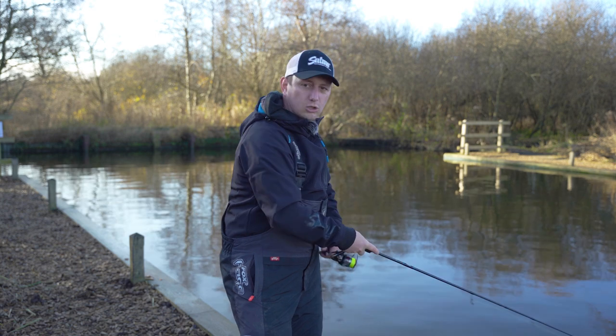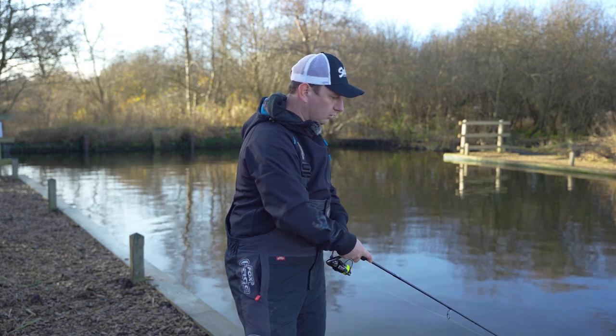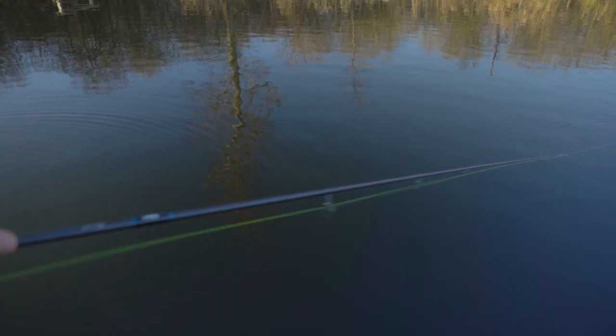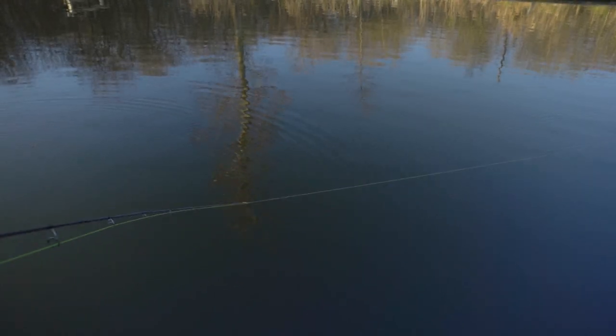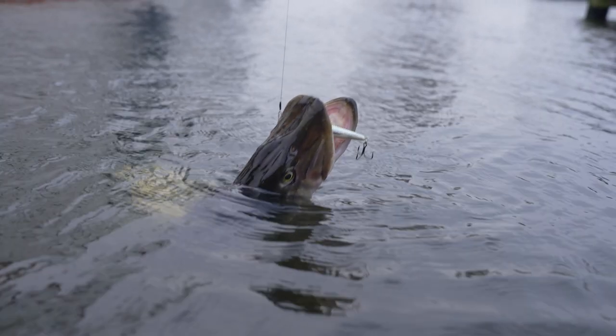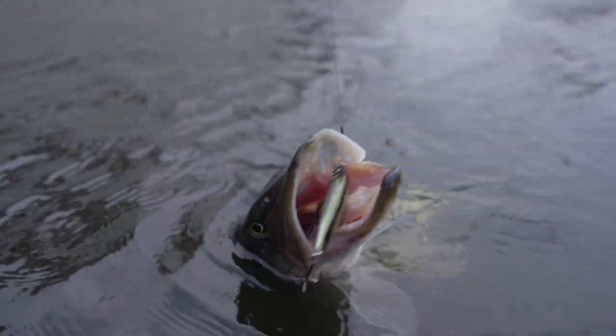The retrieve I like to use is a mix of very aggressive movements and then long pauses — this is where the suspending version comes in. I'll cast it out, give it a few turns of the reel handle to get it down to depth, then get really aggressive with the rod, jerking and twitching it so it's erratic in the water, and then just let it pause. Because it's suspending, it will very slowly sink, just sitting there — and that's when the perch hit it. Continue that pattern: aggressive retrieve, pause, aggressive twitches, pause. You can fish it very quickly and search a lot of water to find where the fish are.